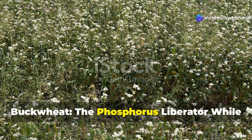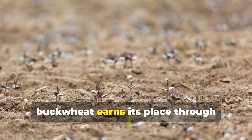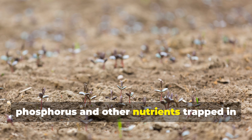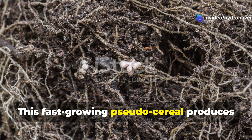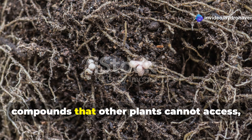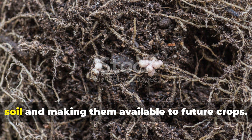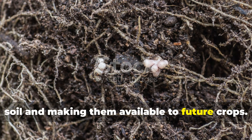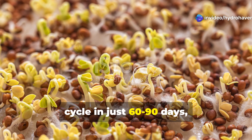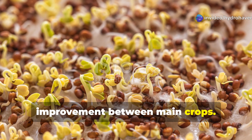Buckwheat — the phosphorus liberator. While not a nitrogen fixer, buckwheat earns its place through extraordinary abilities to unlock phosphorus and other nutrients trapped in poor soils. This fast-growing pseudo-cereal produces organic acids that dissolve phosphorus compounds that other plants cannot access, essentially mining nutrients from the soil and making them available to future crops. Buckwheat can complete its entire life cycle in just 60 to 90 days, making it perfect for quick soil improvement between main crops.